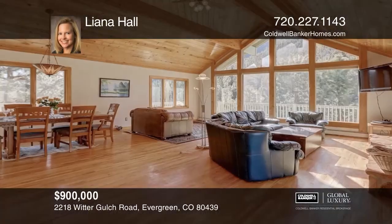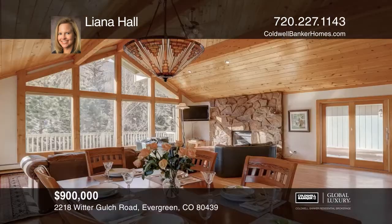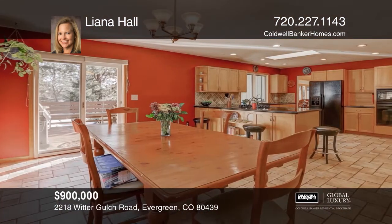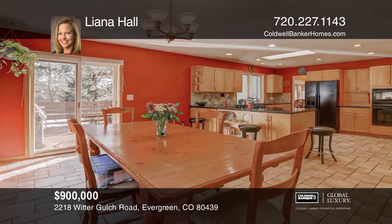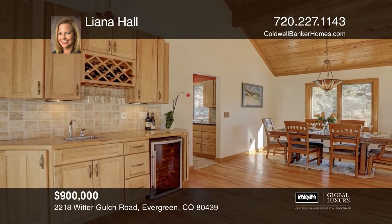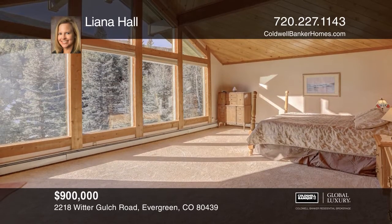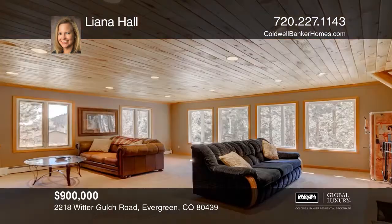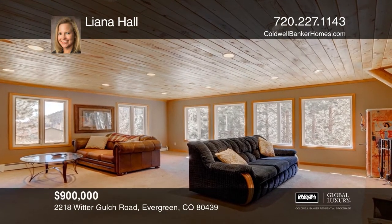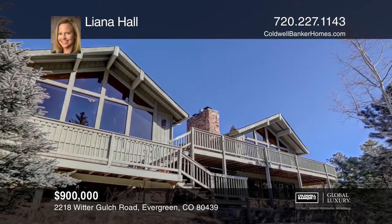This five-bedroom, three-bath home with a fenced yard features an open gourmet kitchen, two richly appointed living rooms with floor-to-ceiling stone fireplaces, a wraparound deck, and a hot tub. The master suite boasts a fireplace, jetted tub, and walk-in closet. The oversized heated garage allows for ample workspace and storage. Located in a gorgeous mountain valley, this thoughtfully designed home with floor-to-ceiling windows is great for entertaining and for enjoying the views. Come see all this home has to offer with Leanna Hall.